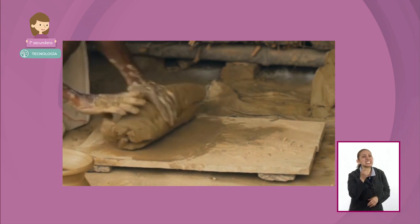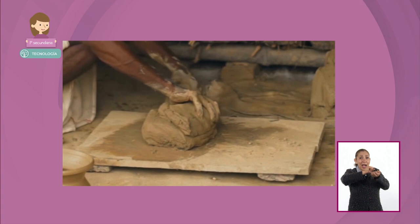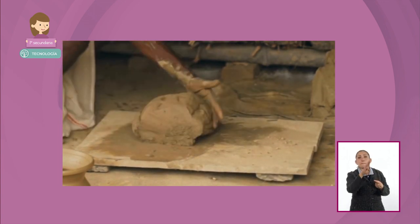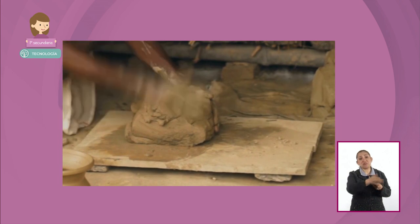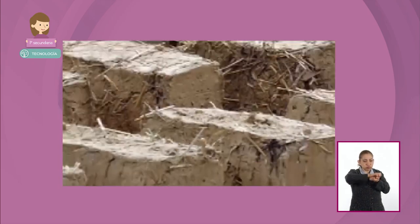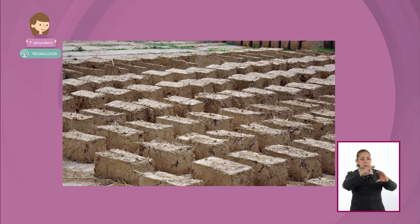¿Qué es el adobe? El adobe es una masa previamente premezclada que normalmente incluye algún tipo de barro o arcilla que se encuentra en el lugar donde se pretende construir, a la que se adiciona algún tipo de fibra que permita solidificar en bloque el adobe. Previamente se hace una masa, se le incluye agua, se deja al secado con el sol y se confina con bloques de madera, dependiendo del módulo que se quiera realizar.